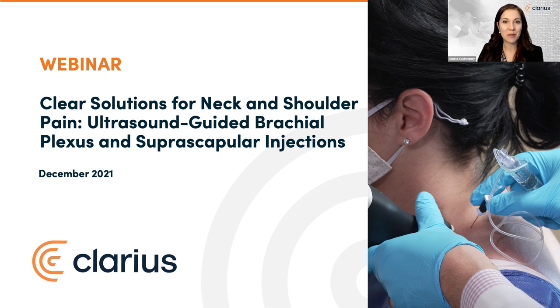Hello, I'm Jeunesse Castonguay, VP at Clarius. We're so thrilled to see so many of you join us here today for today's live webinar on ultrasound-guided brachial plexus and suprascapular injections. Welcome to all of you joining us from across continents — good morning, good day, and good evening.